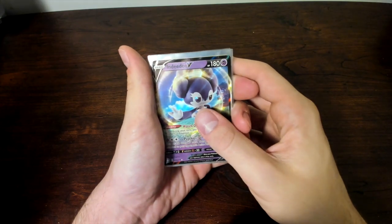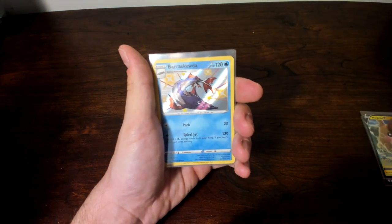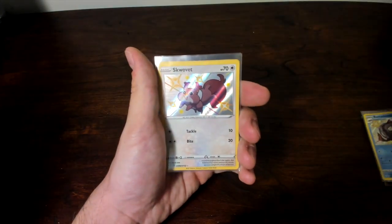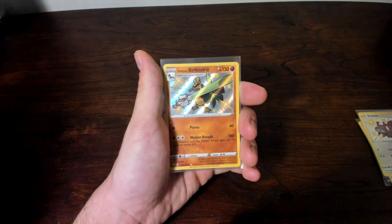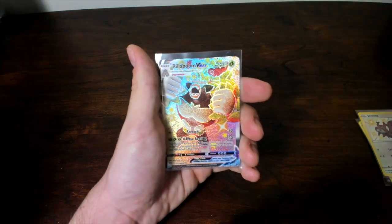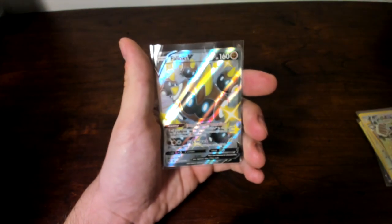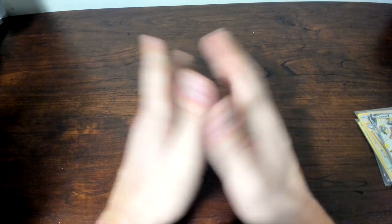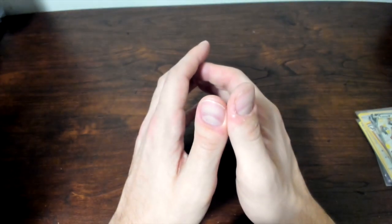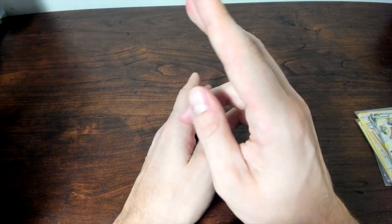Here's a little recap. We have an Inteleon V and a Morpeko V for our V cards. Then we had a Barascoota Shiny, a Scovillain Shiny, and Galarian Sirfetch'd — I really like that golden one. Our big hitters were the Rillaboom VMAX Shiny and the Phalanx V Shiny. Please comment down below if you're going to be opening Shining Fates, and what is your favorite card in this set? Definitely going to record more Shining Fates for you guys. Thank you very much for watching — this is Yoni, signing off.